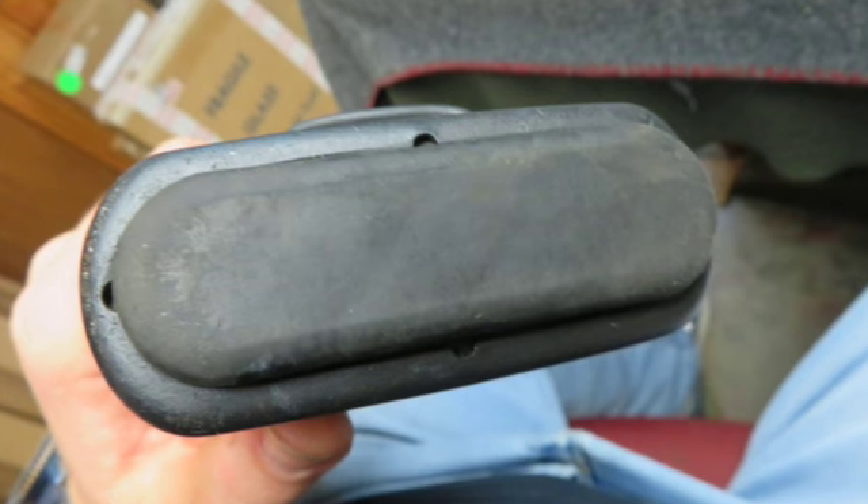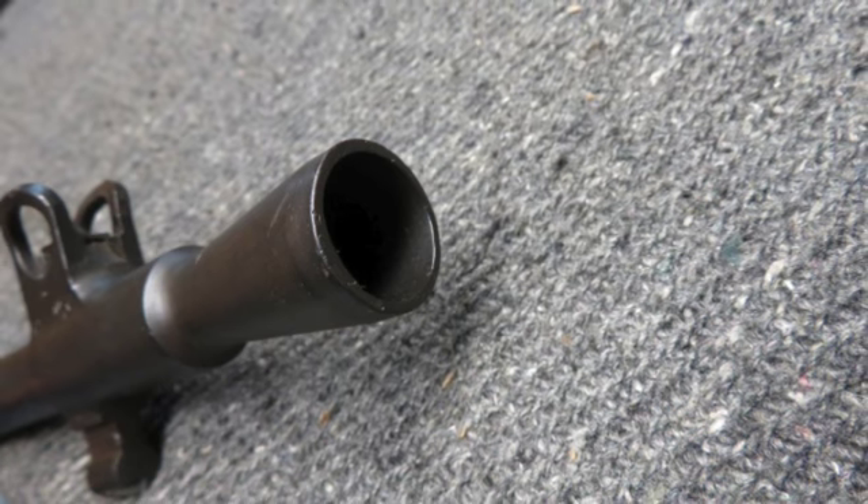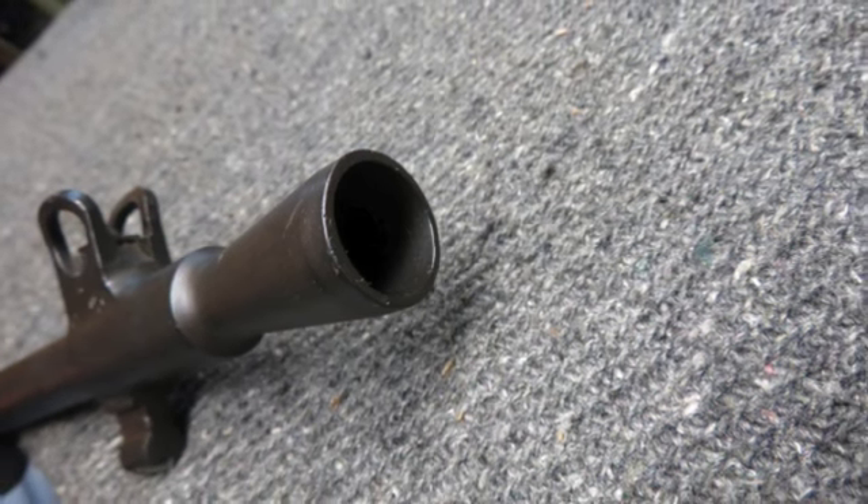This is a good example of an original Enfield Jungle Carbine with matching numbers. Don't forget to hit the subscribe button so you don't miss out on any upcoming auctions.